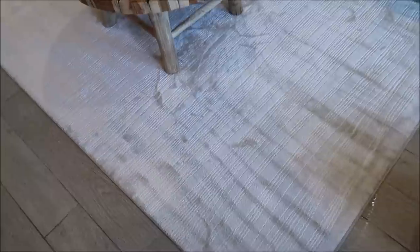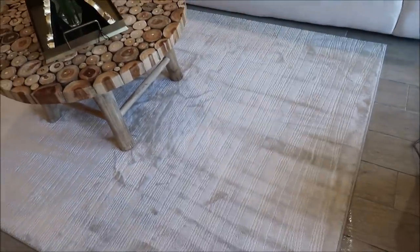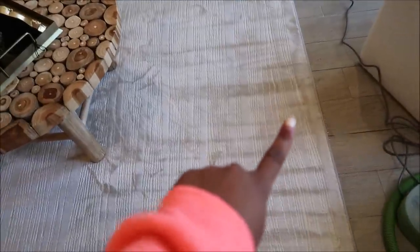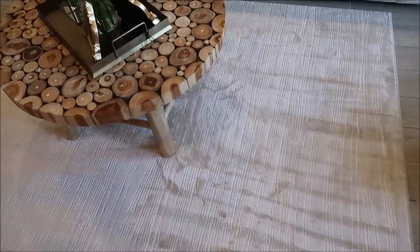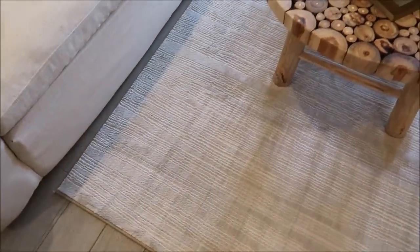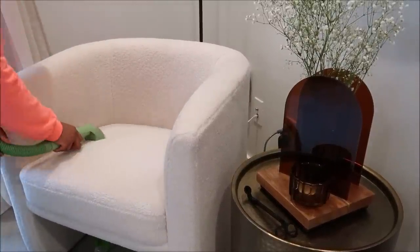I am done cleaning the carpet — it looks brand spanking new! I am very impressed with this little gadget. What I'd recommend: to get the most effective clean on the carpet, go in the direction the carpet hairs are laying, because it's easier that way. All the spots from the sage are gone and it only took two refills. On the couch, the wine stain is gone — as you can see it's still wet but yeah, both stains are gone.